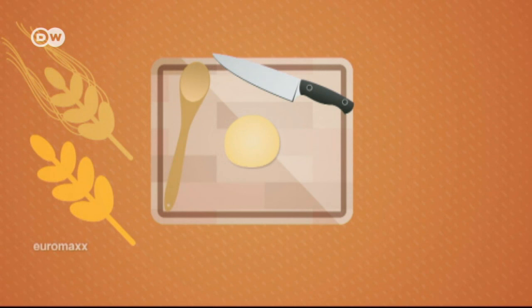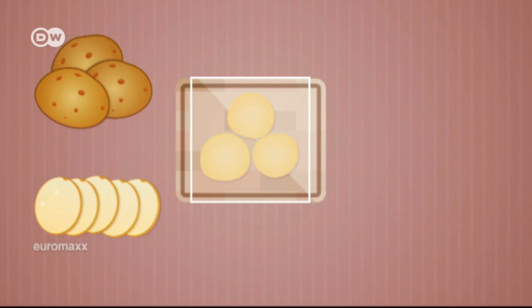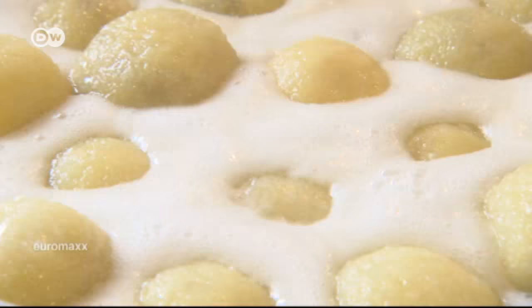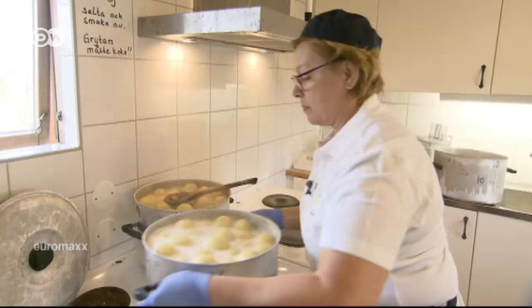When potatoes started being grown on a large scale in the 19th century, Swedes made kropkaka from them, using cooked and grated raw potatoes, with the dumplings filled with bacon and onions. In some parts of Sweden, they're served as potato pancakes, not dumplings.